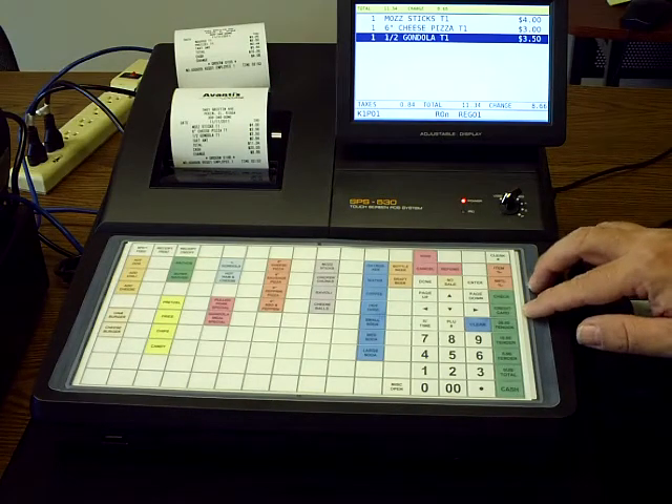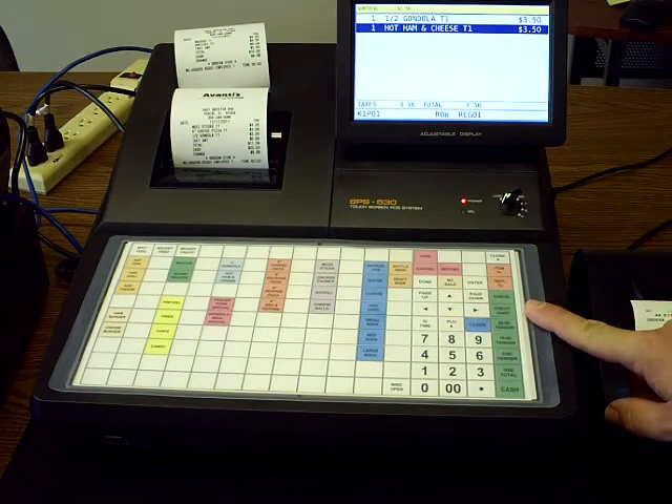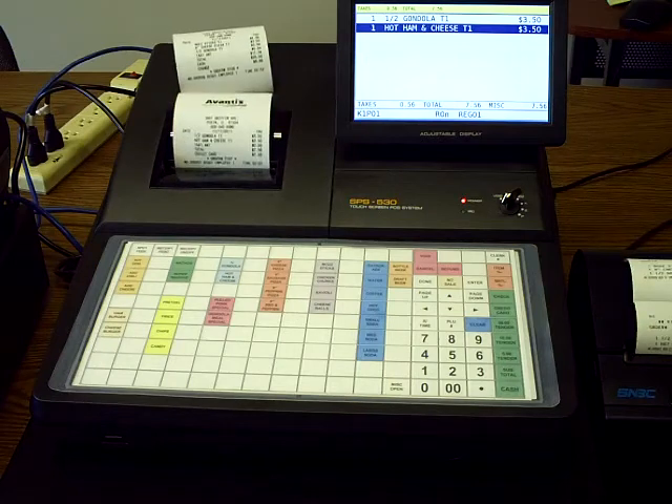We also can do credit cards and checks. If we ring up the order and hit subtotal, you want to get an approval on your credit card machine first, but once you get an approval, you can finalize by credit card and that'll segregate your totals at the end of the day — it'll tell you how much you did in cash, credit cards, and checks.